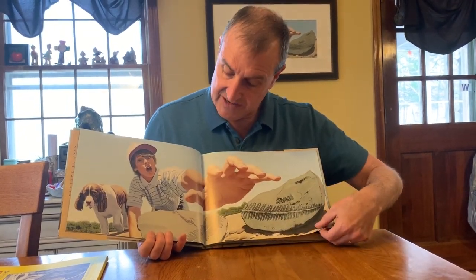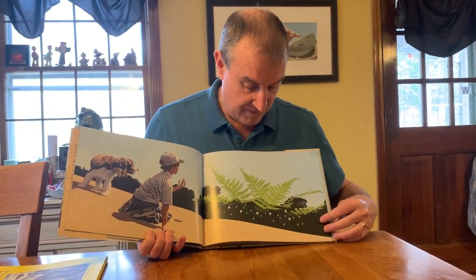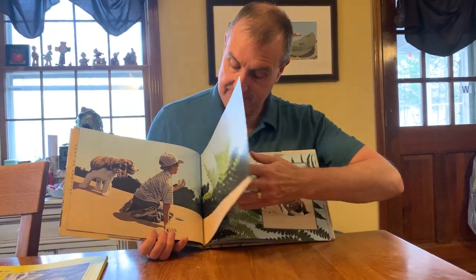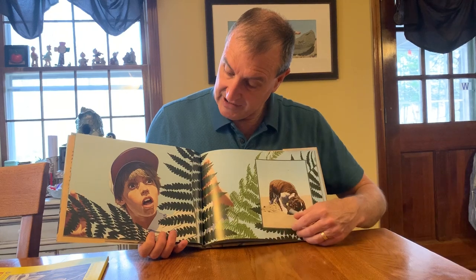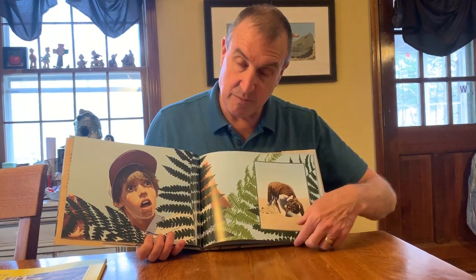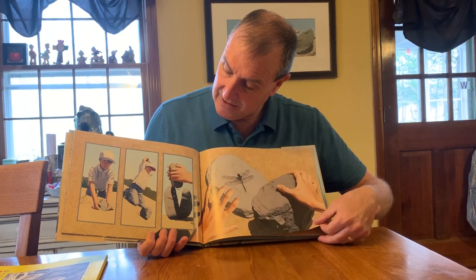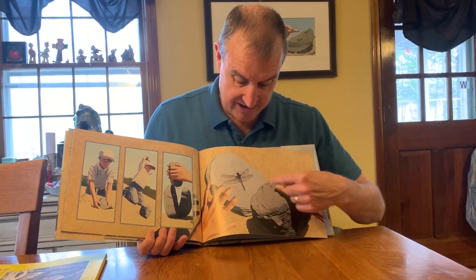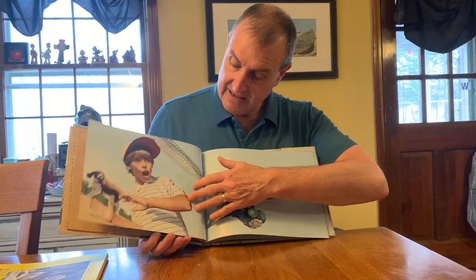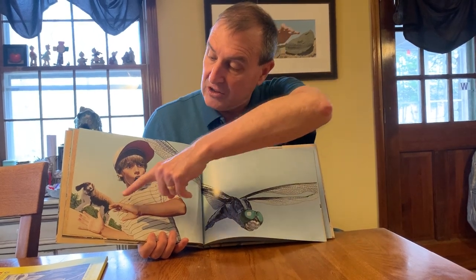The boy reaches for the fern fossil and he looks up, and magically in front of him some ferns start to appear. So what was inside the rock came to life! The boy can't believe it and he's looking at these ferns. Meanwhile his dog starts digging in the ground and digs up another rock. The boy takes that one out of the ground, picks it up, and smashes it — and inside that one there's a dragonfly fossil. Then a dragonfly suddenly comes to life.